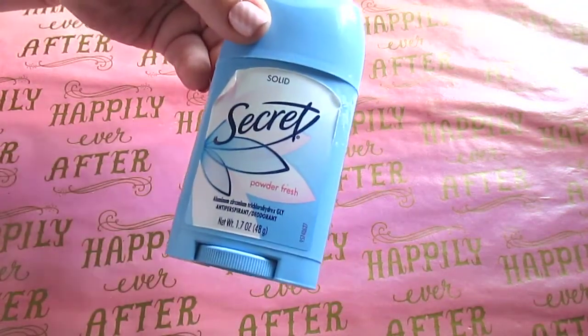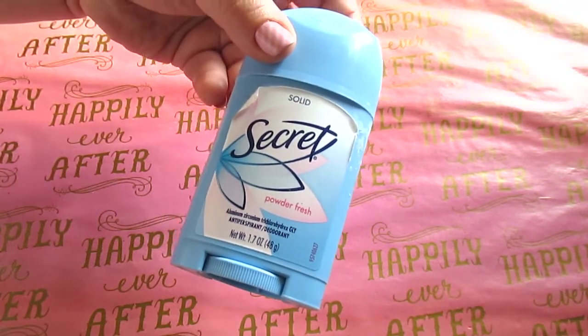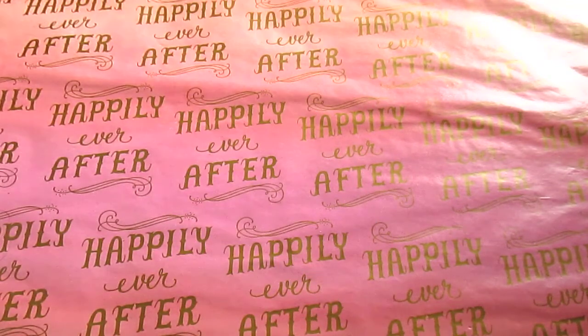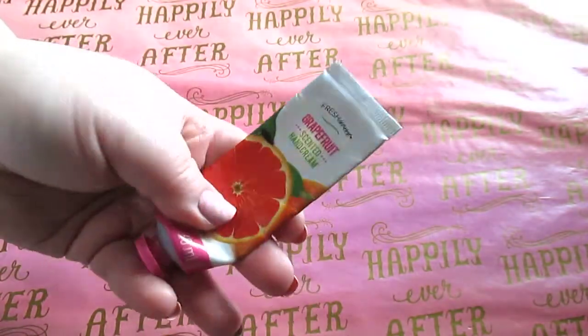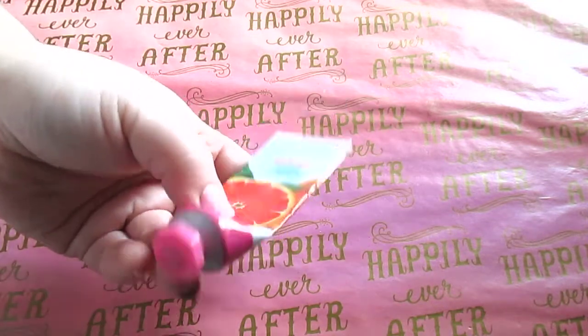I have a Secret deodorant — yes, you can find Secret deodorant at Dollar Tree. A 1.7-ounce container, regular size. This smells amazing and lasts all day. Highly recommend buying Secret if you can find it at your local Dollar Tree. I also have a fresh sweet grapefruit scented hand cream. It was a little bit watery, 1 ounce, but it came in a two-pack so I can't complain too hard — it did what it was supposed to.